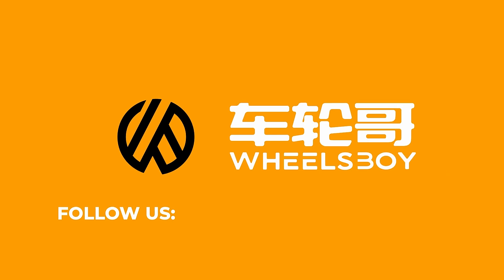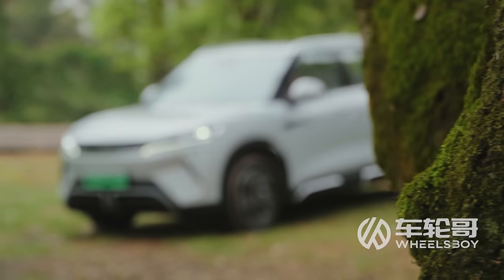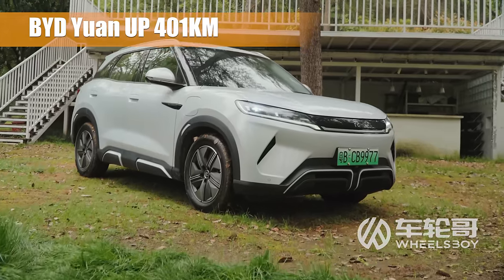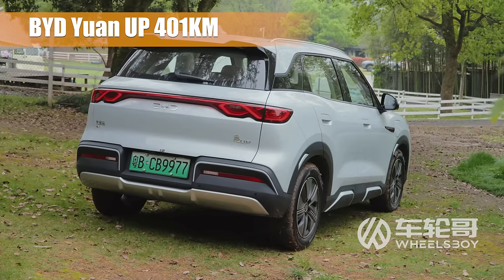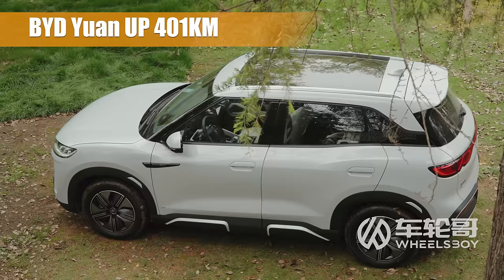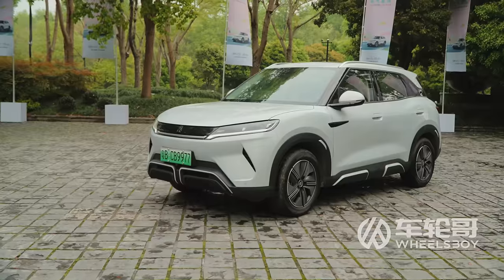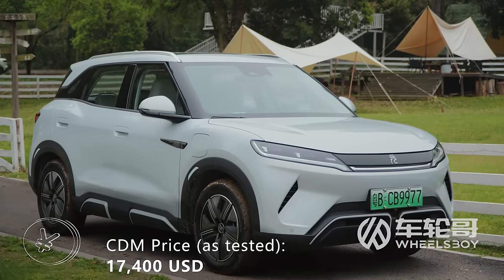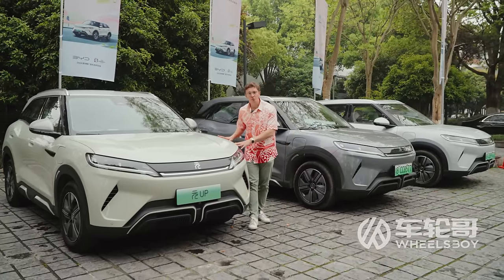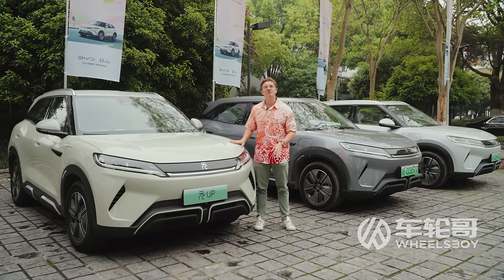Welcome to Wheels Boy, where we cover the newest, coolest, and wildest vehicles from the Chinese car market. Be sure to like, subscribe, and hit the bell. The Yuan Up isn't just smaller than the Atto 3 — it's also cheaper, with a starting price in the Chinese market of less than $14,000. Our top-spec test car rang in at $17,400. Would you like to export a vehicle like the BYD Yuan Up to your country? Reach out via email at sales@wheelsboy.cn — we can connect you with a reliable exporter of Chinese vehicles.